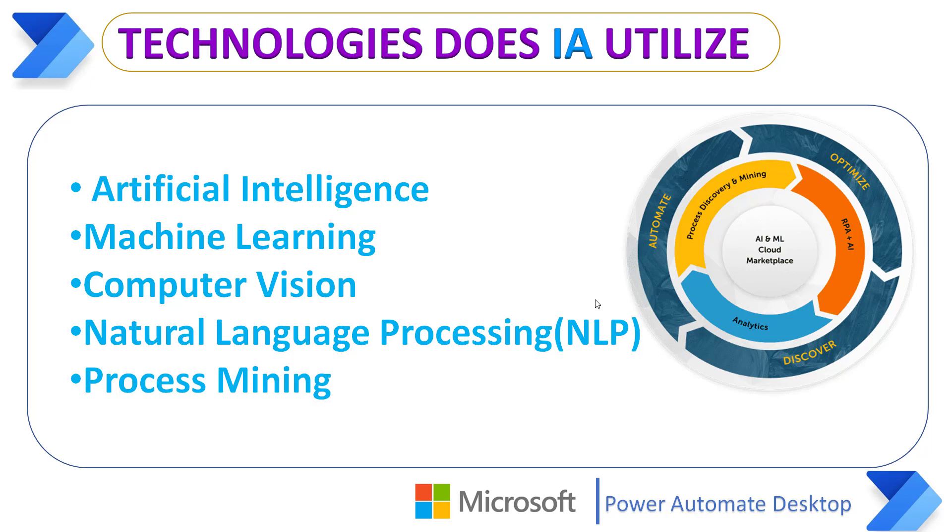Process Mining is an analytical approach to diagnose business processes as they actually exist, then capturing and improving processes based on the given data analysis.